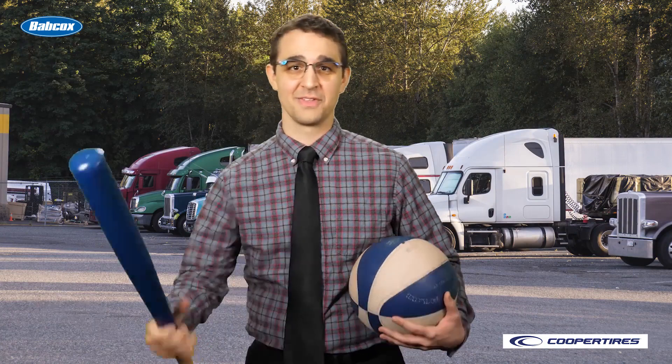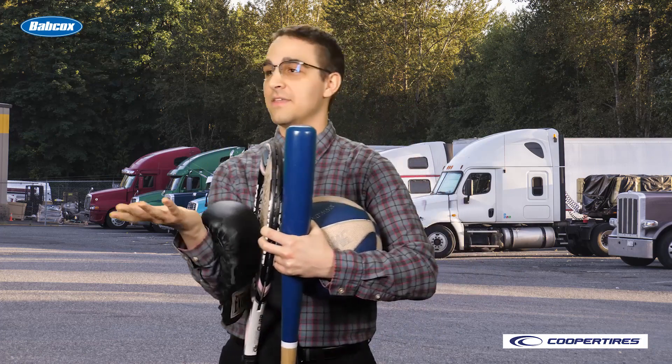Even if you're the Babe Ruth, the Serena Williams, the Muhammad Ali, the Michael Phelps — you get it. Sorry, too far. Even if you're a master of manual tire inspection, these systems are still a valuable tool.